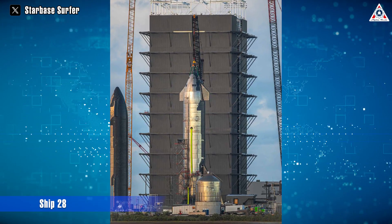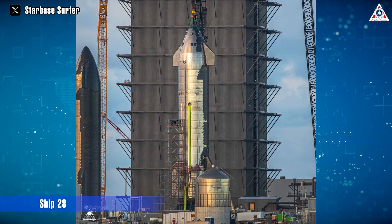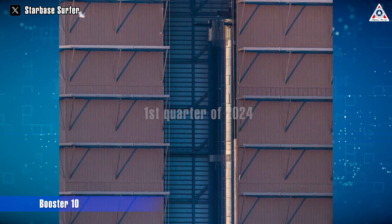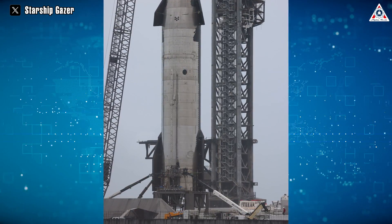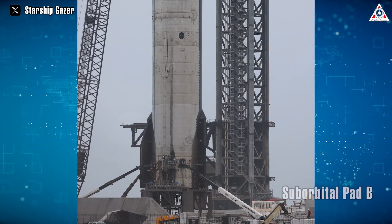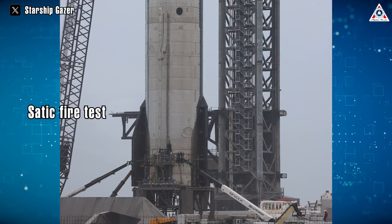The vehicles for the third flight are expected to be Ship 28 and Booster 10, both of which have undergone some upgrades, promising an excellent performance in the first quarter of 2024. On December 14, 2023, to complete the engine testing process before the next Starship mission, SpaceX kicked off this campaign by moving Ship 28 to suborbital pad B to prepare for a possible static fire that could happen swiftly.